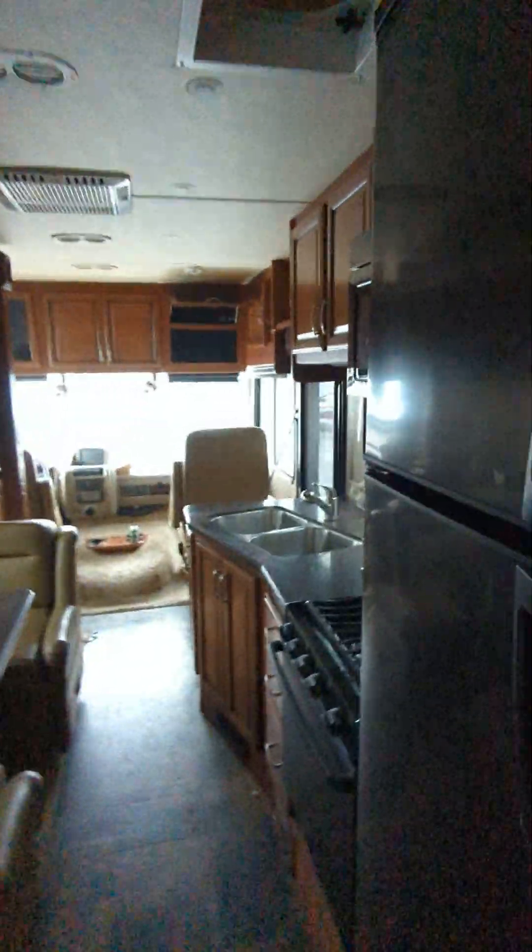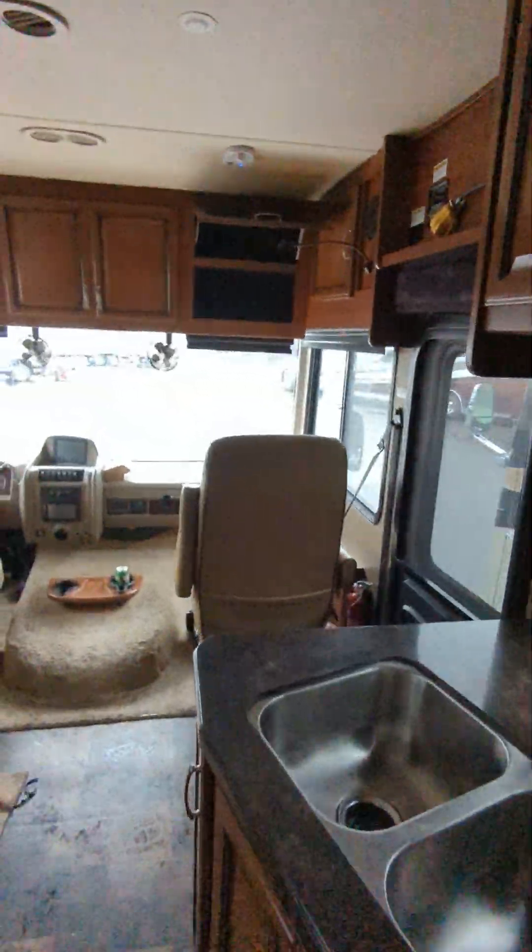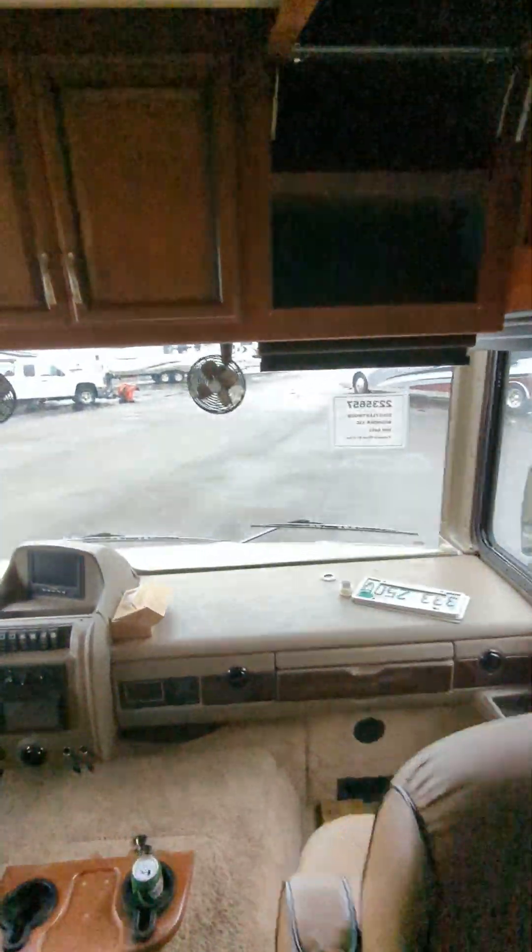On any used unit we're going to put brand-new mattresses in — a little dark back here, but it's a huge bathroom with plenty of floor space, really nicely set up. We put brand-new mattresses in any of our used units. This unit is fresh on the lot, so we do have to still wash and detail it and get it all ready for sale.